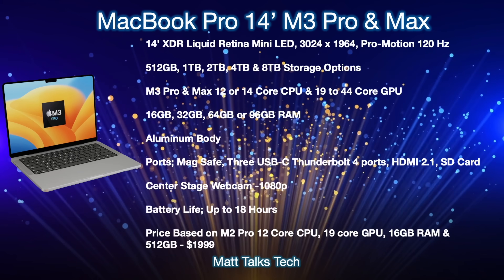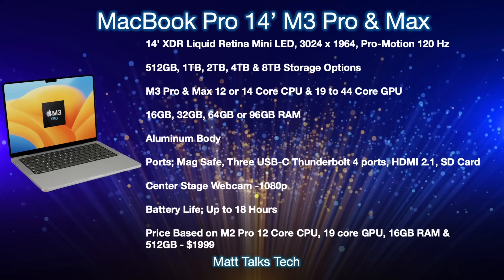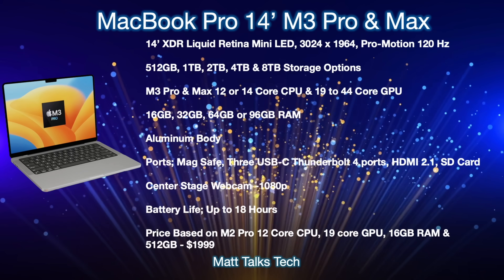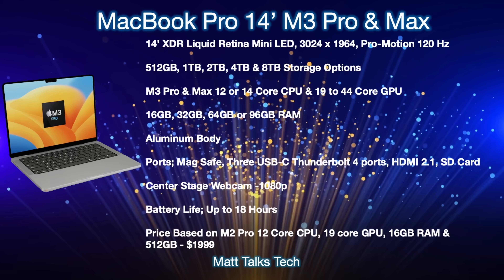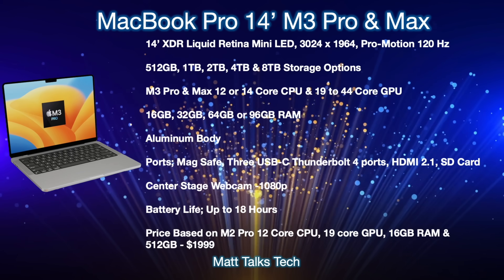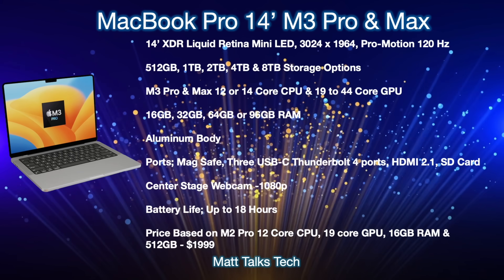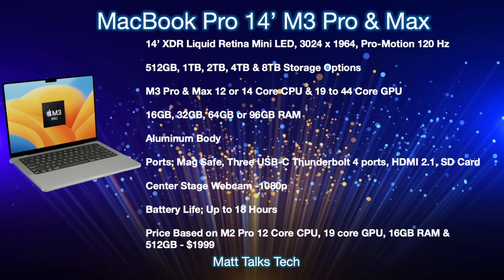For the chipsets, you'll be getting the M3 Pro and M3 Max. The CPU will be either a 12 or 14-core depending on which chipset you pick or whether you get the binned version. The GPU will start from a 19-core on the M3 Pro for the binned version, going all the way up to a 44-core GPU in the fully maxed-out M3 Max chipset.